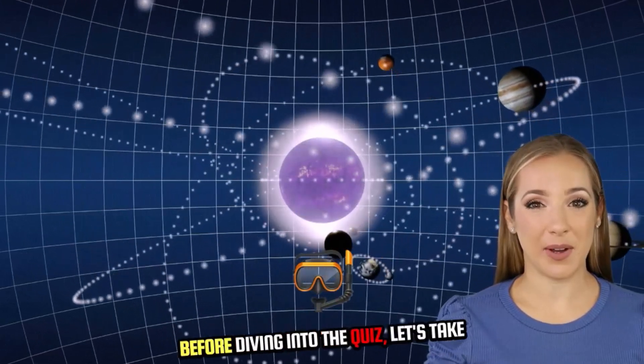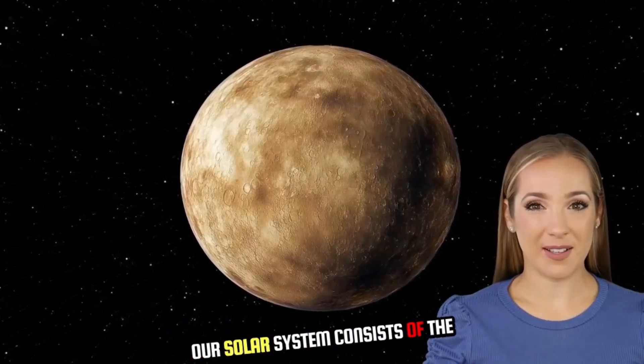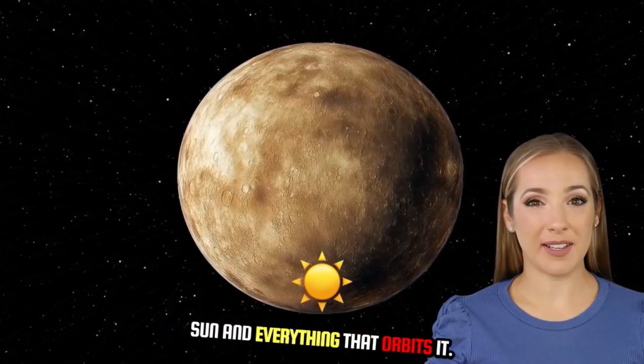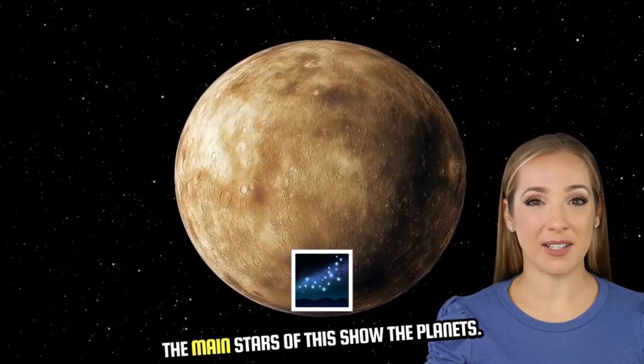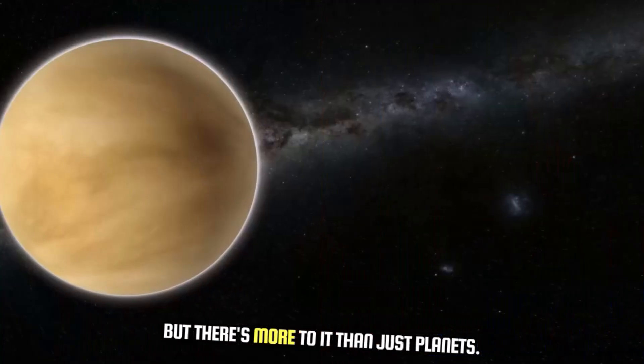Before diving into the quiz, let's take a moment to review the solar system. Our solar system consists of the sun and everything that orbits it. The main stars of this show? The planets. But there's more to it than just planets.